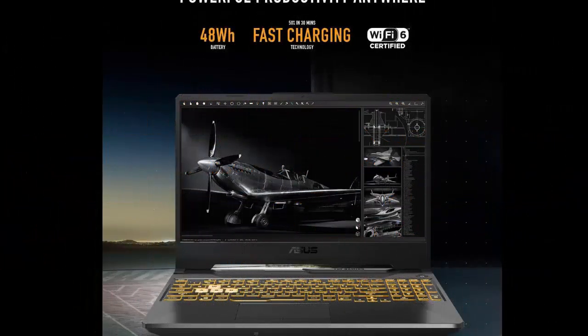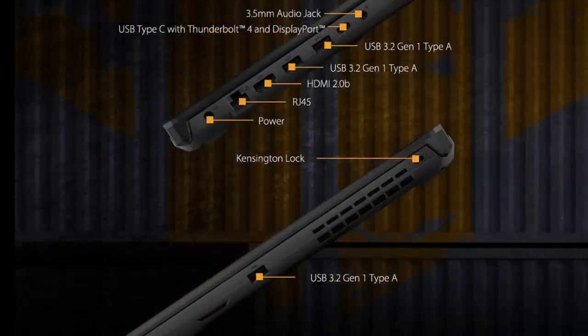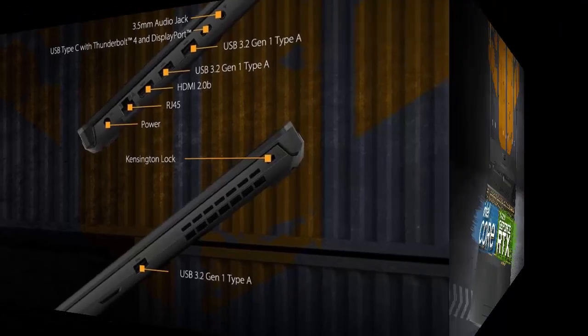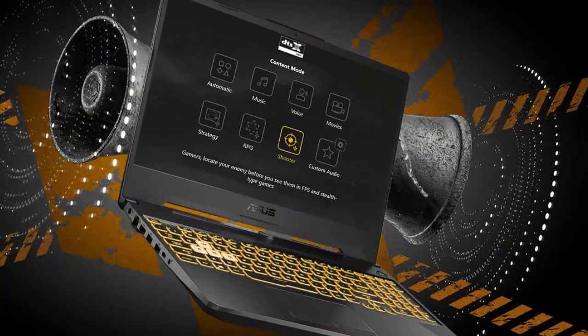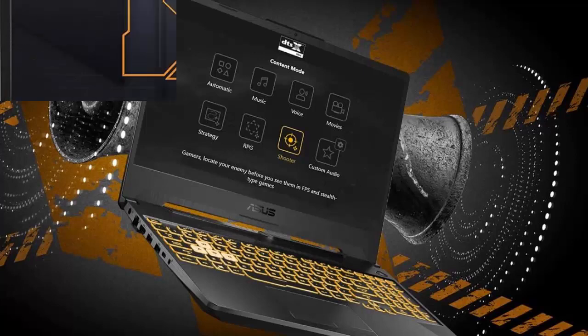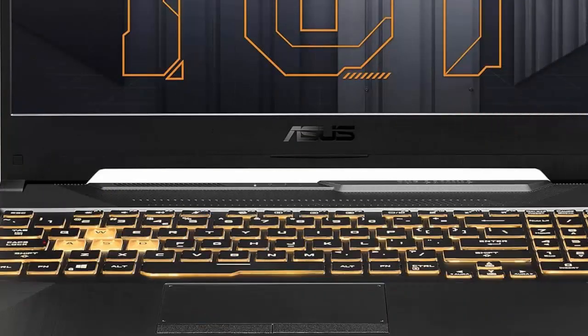Asus TUF Gaming F15 Gaming Laptop. 15.6-inch 144Hz FHD Display. Intel Core i5-11400H Processor. GeForce RTX 2050. 8GB DDR4 RAM. 512GB PCIe SSD Gen 3. Wi-Fi 6. Windows 11. Model FX506HF-ES51. Graphite Black.